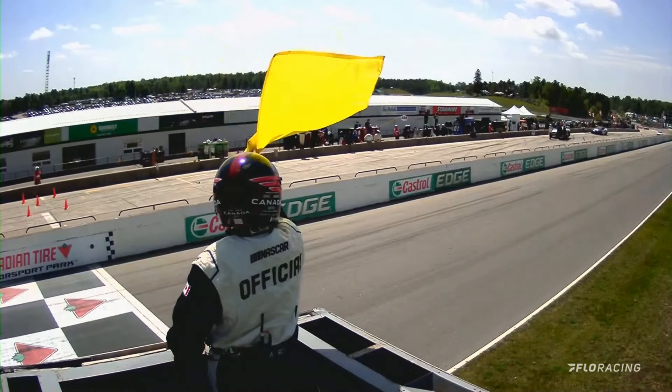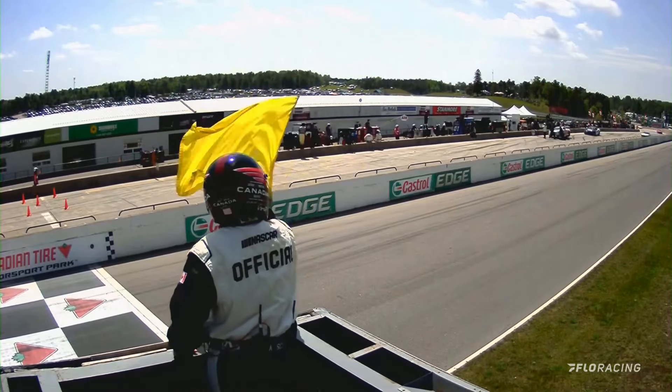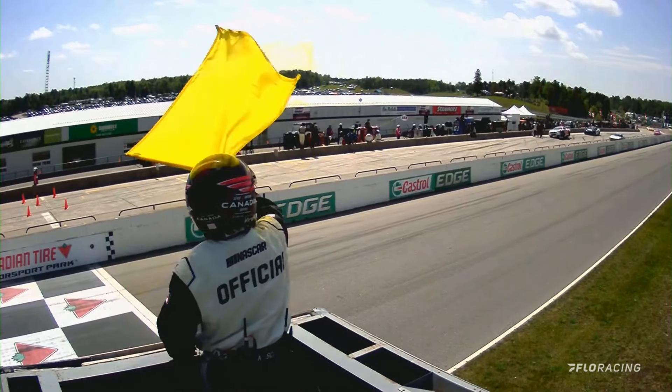So this is interesting — we've got lots of drivers entering a closed pit. It was open for DJ Kennington, and it's debatable for Dexter Stacey.